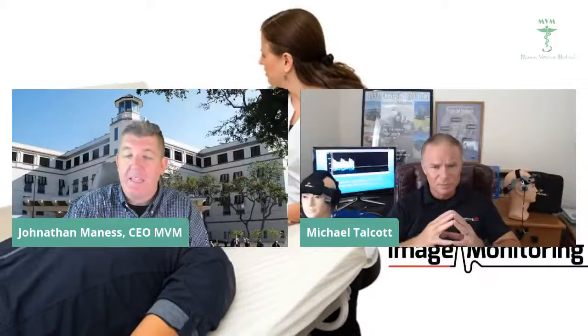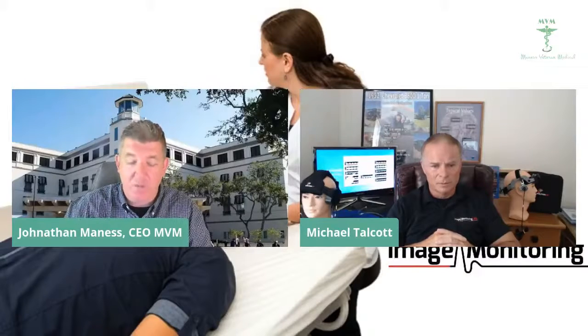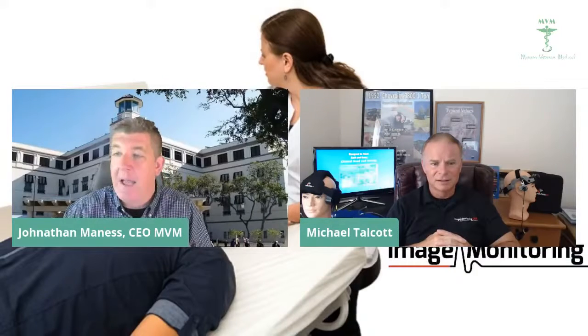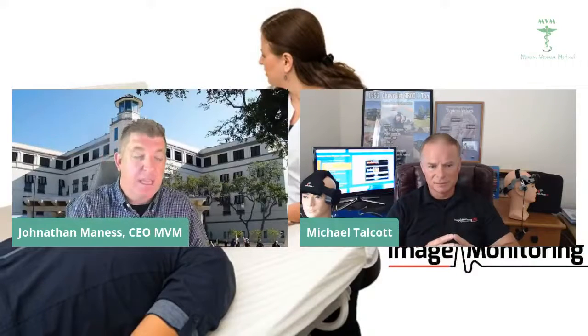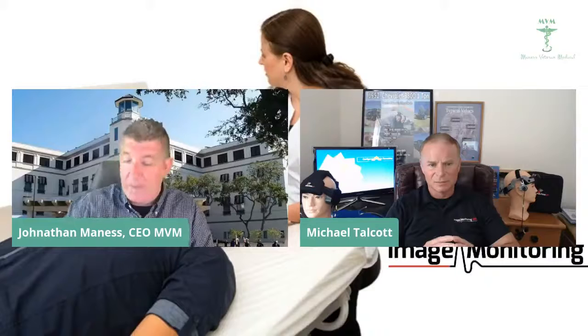For anyone watching at the VA or DOD, Image Monitoring and Magnus Veteran Medical stand behind you 100%. Anytime you need a demonstration or any literature, reach out to the One-Leg Bandit at Magnus Veteran Medical, or check out Image Monitoring's website. We work together to ensure you have the best price and the best overall care. My mission with Magnus Veteran Medical is making sure we have cutting-edge technologies in the VA and DOD without having to wait five years for new technology. Anything you need, we will make sure you understand it fully. Please share this out to all other VAs and DODs.